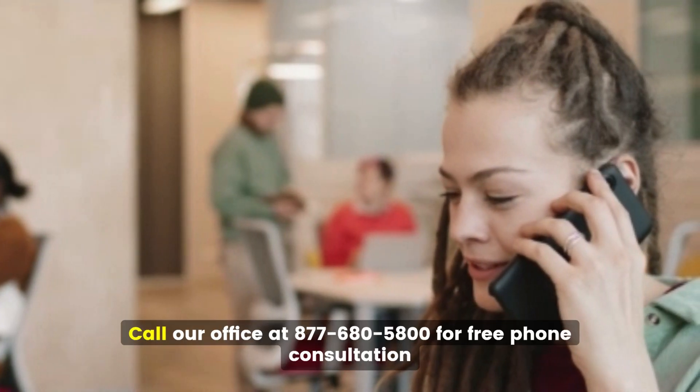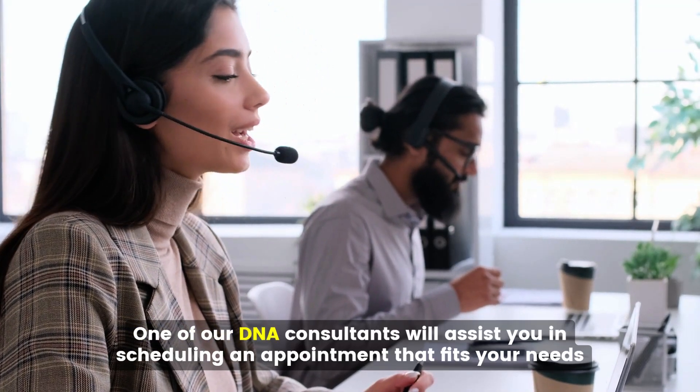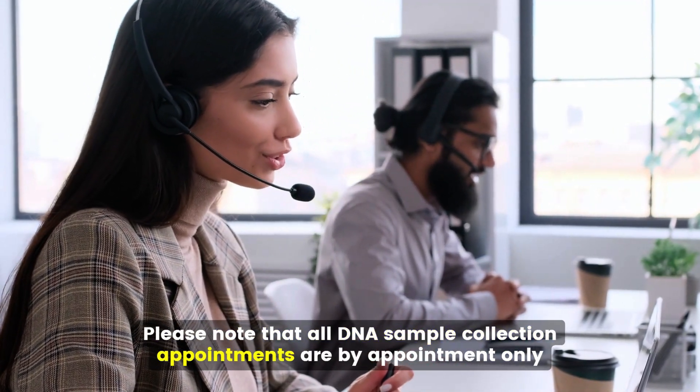Getting started is easy. Call our office at 877-680-5800 for a free phone consultation. One of our DNA consultants will assist you in scheduling an appointment that fits your needs. Please note that all DNA sample collection appointments are by appointment only.